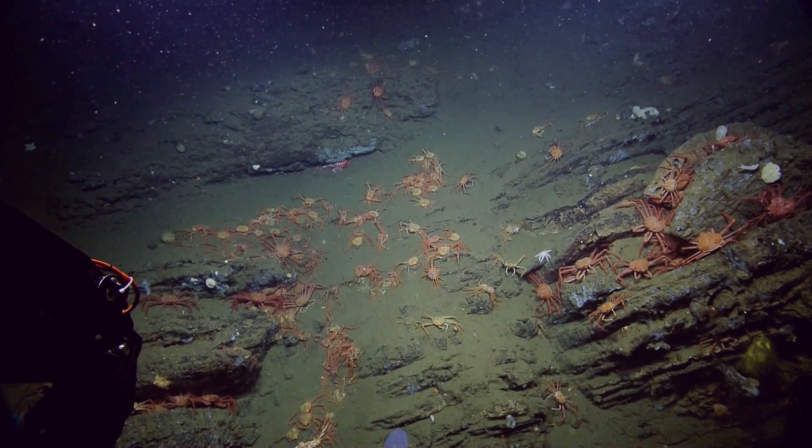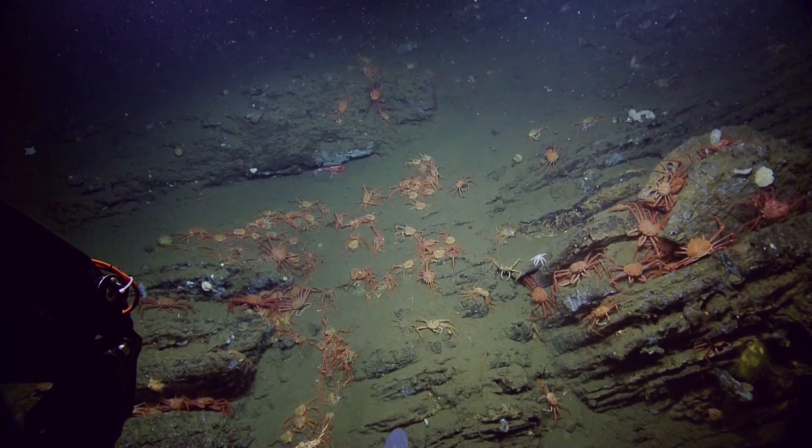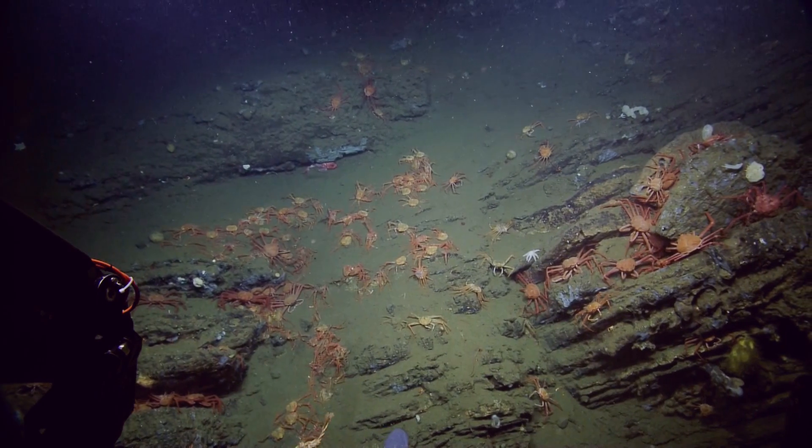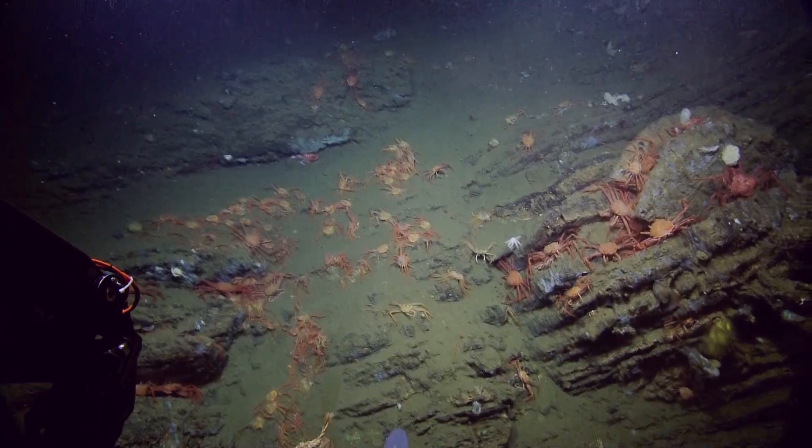Do you want to zoom in at all anymore? I got a good overview of the crab fall. I'm not sure how many of those are actually alive — some of them are alive.